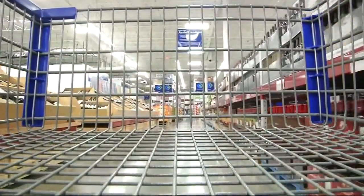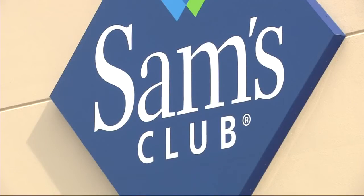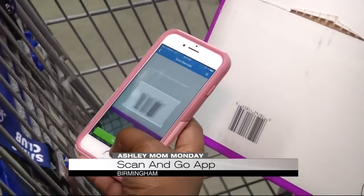No more long lines or wasted wait times. Just download the Scan & Go app. For now, it's limited to Sam's Club members, and it's as simple as shopping, scanning, and walking out the door.